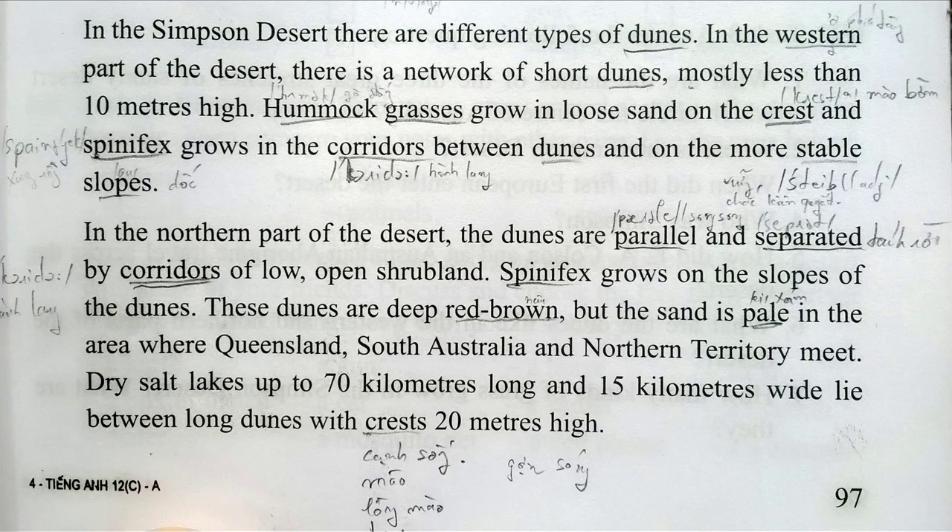Spinifex grows on the slopes of the dunes. These dunes are deep red-brown, but the sand is pale in the area where Queensland, South Australia, and Northern Territory meet. Dry salt lakes up to 70 kilometres long and 15 kilometres wide lie between long dunes with crests 20 metres high.